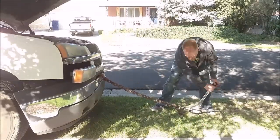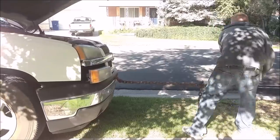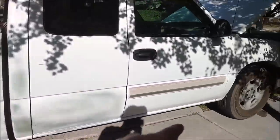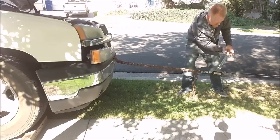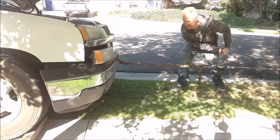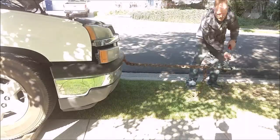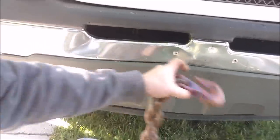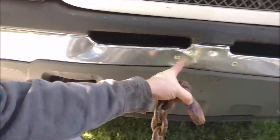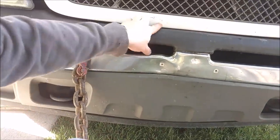I started pulling and it just hopped right over the blocks, pushing them forward, so I had to chain it to another vehicle and put blocks in the front wheels as well. You can see where I was pulling — the tip of the clevis is actually coming back out a little bit, but I can hammer that back. Now I'm going to start pulling over in this crease and then maybe a little bit over there. We've already got it out about two and a half inches.